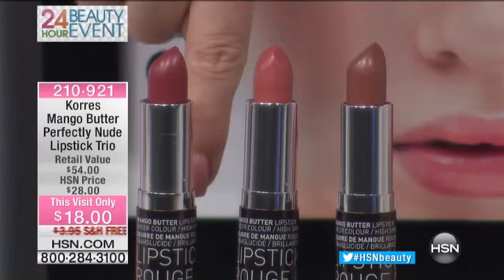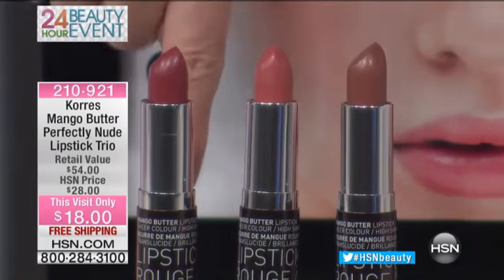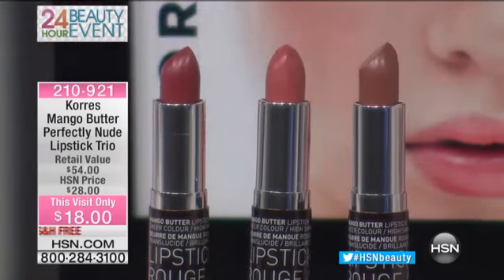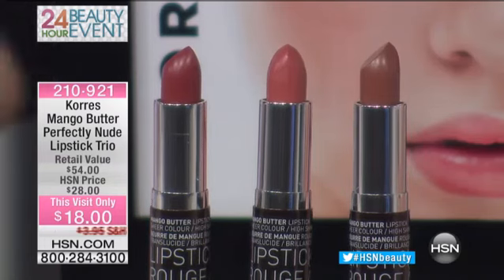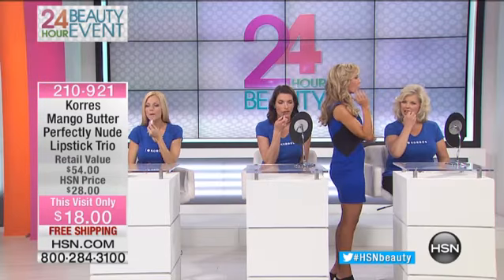It's the best price we've ever offered — a favorite customer pick at $28, and you have free shipping. What's more, this is long-lasting. Most of your long-lasting colors are the most drying, harsh, crazy, burning — just awful feeling. You put on the lipstick and then you're layering on so many hydrating products that it wipes right off.